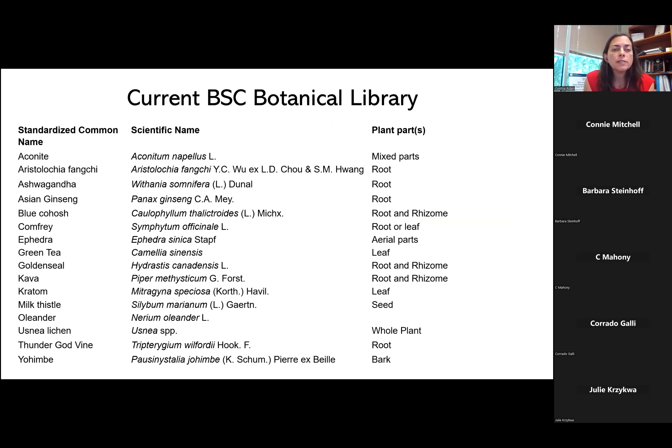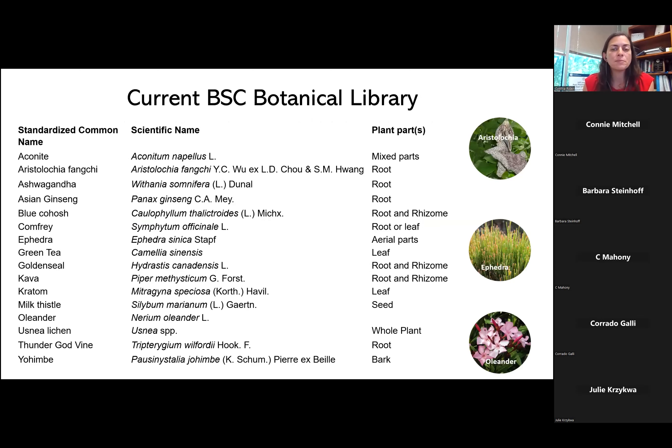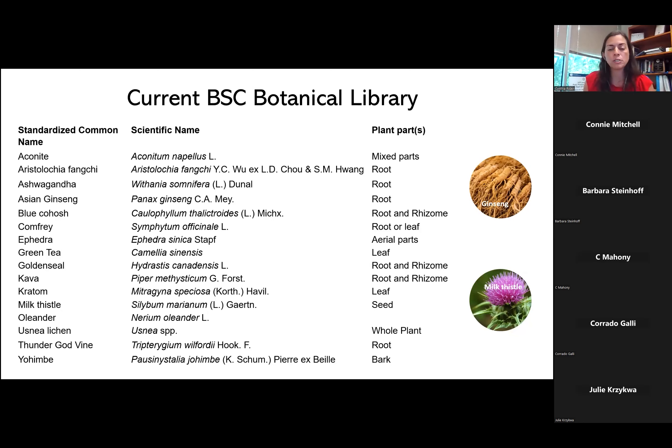This is our current Botanical Safety Consortium library. Not all of these botanical ingredients are used in dietary supplements — we specifically focused on some with very well-known toxicities: aristolochia, which has aristolochic acid and is a known genotoxicant; ephedra, known to be cardiotoxic; and oleander, which is definitely poisonous. These were chosen because they are complex plant mixtures with known toxicities. Then we have others like ginseng and milk thistle, which have been very thoroughly evaluated in animal studies and two-year cancer bioassays, and these have been selected as pan-negative botanical ingredients.